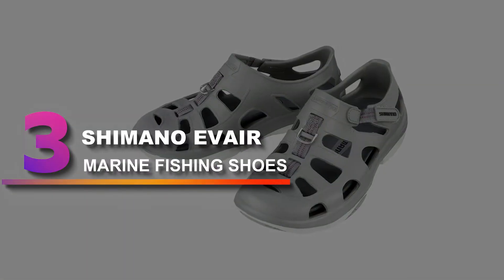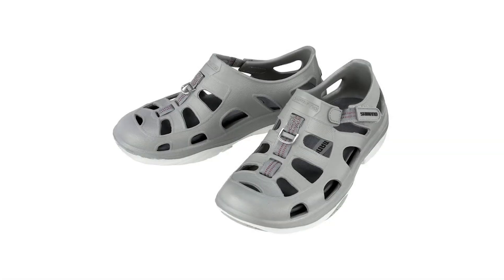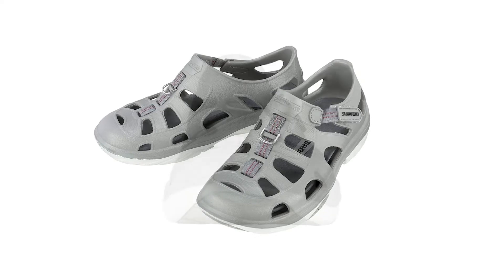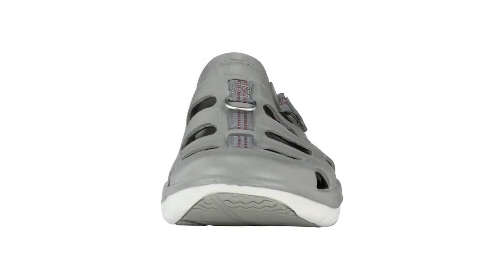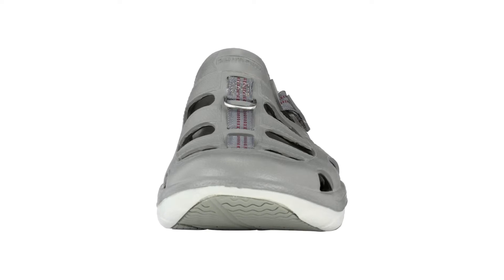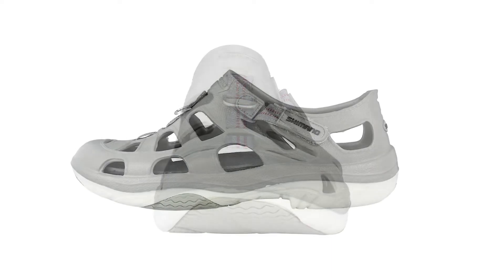Number 3: Shimano EVIR Marine Fishing Shoes. If you were planning on wearing your white socks to the lake, you might want to pass this time. These shoes from Shimano expose your piggies to the elements because they're more of a sandal than a shoe. On the plus side, you get all the airflow you need, and they're pretty darn comfortable.